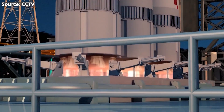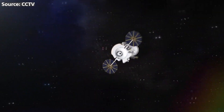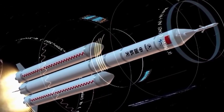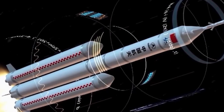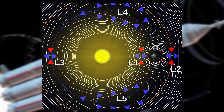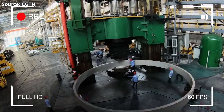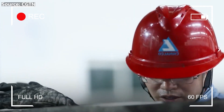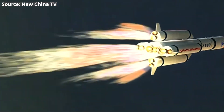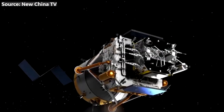But the Long March 10 isn't just a one-trick pony. Its versatility extends to a wide range of missions, from low Earth orbit to deep space. The rocket's modular design allows for different upper-stage configurations, enabling it to carry payloads to geostationary orbit, Lagrange points, and even as far as Mars. This flexibility makes it a valuable asset supporting a variety of scientific, commercial, and exploration objectives.